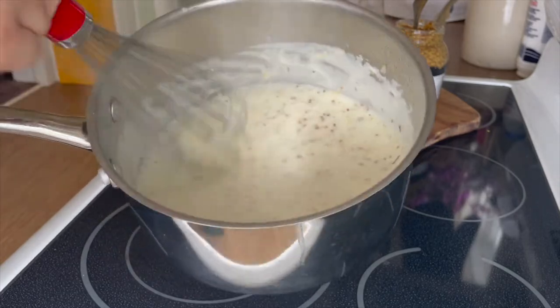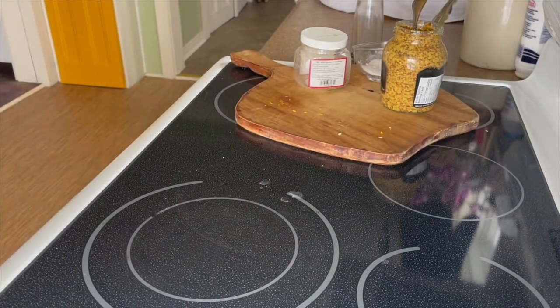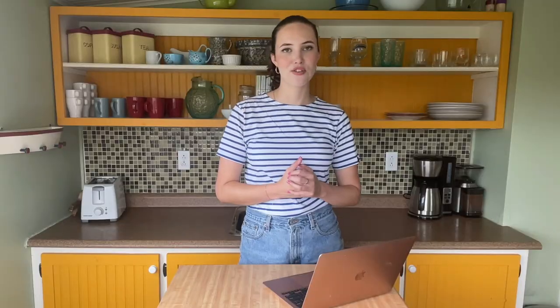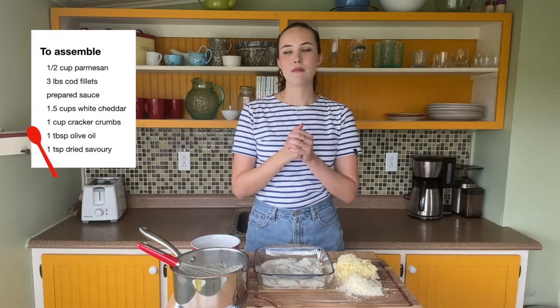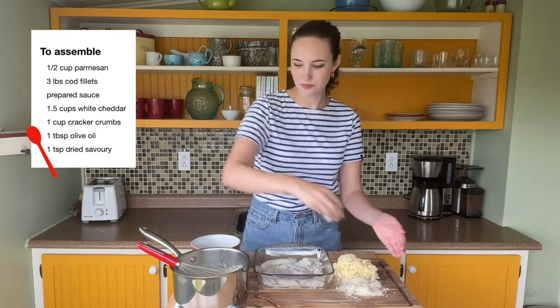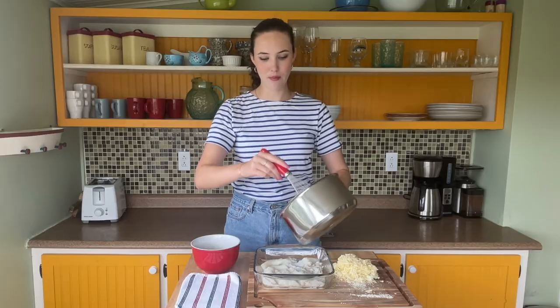It looks gorgeous — I love how the grainy mustard looks in the sauce and it really smells delicious. Now we're going to bring this sauce over to the table where I have three pounds of cod fillets arranged in the bottom of a nine-by-nine glass baking dish. I'm going to add the Parmesan cheese to the béchamel sauce right before pouring it on top of the fish — doing it at this stage prevents it from getting gloopy and sticky. Our sauce is ready, so we're going ahead and pouring it right on top of the fish.